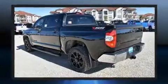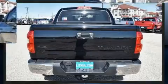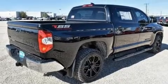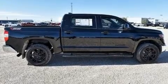Top features include front fog lights, one-touch window functionality, a rear step bumper, a bed liner, and air conditioning. Premium sound drives nine speakers, providing you and your passengers a sensational audio experience.